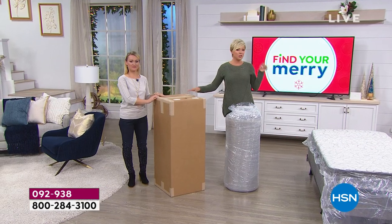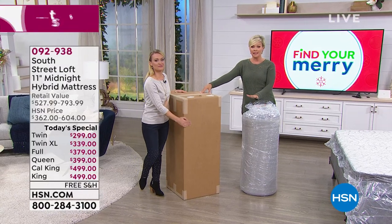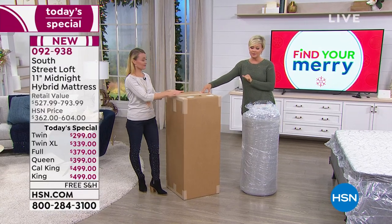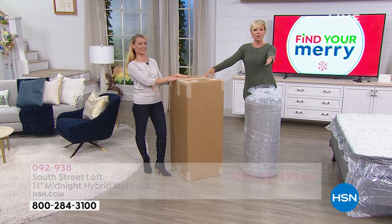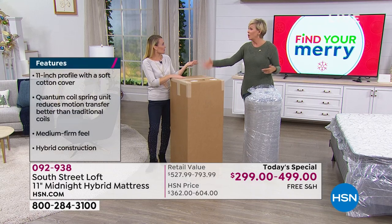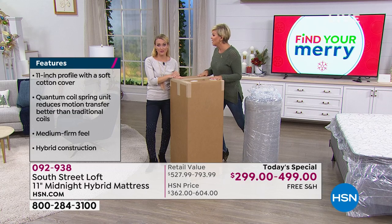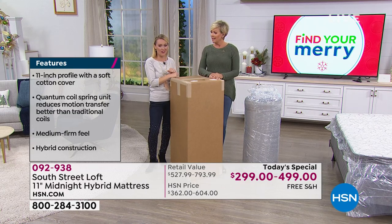If you want us to ship a twin right now before Christmas, we have 70 left for immediate shipment. What an awesome gift — going from your kid's toddler bed to a full, or getting one for bunk beds. Your grandkids are going to be with you for the holidays and you want to make a cute little area with bunk beds for them.